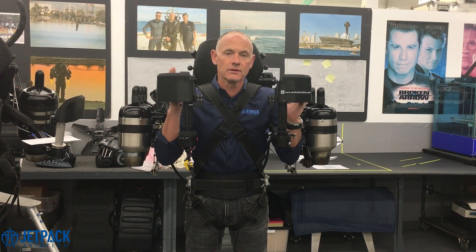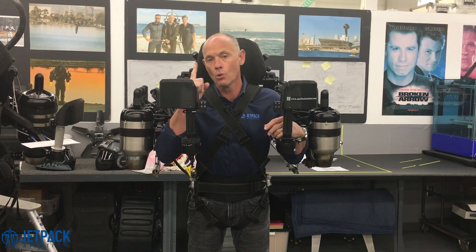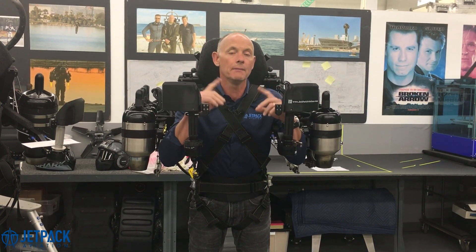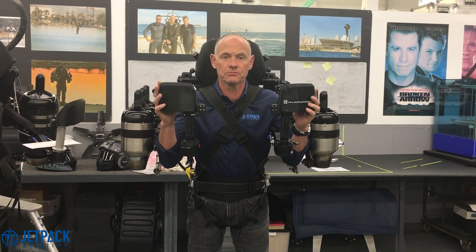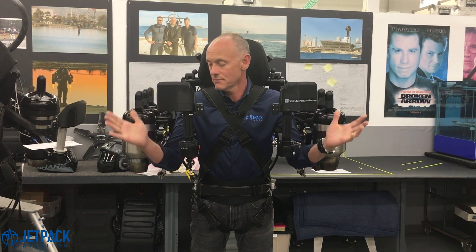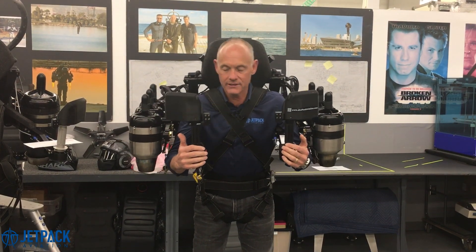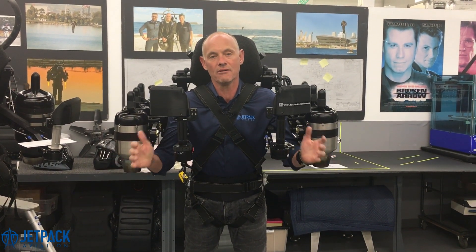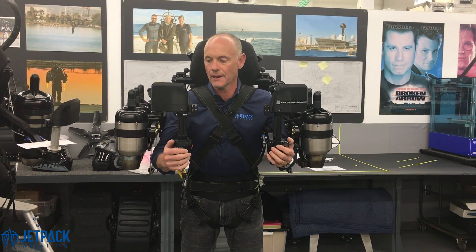And then on the battery system, we have four batteries. The whole machine can run on one of those batteries, and it cross-feeds from side to side. It's aviation quality — we're an aviation company. Our whole history for the last 12 years has been based on building aviation products. In terms of fuel pump, we have multiple redundancy on the fuel pump. If one of the fuel pumps goes out, the others just keep going.